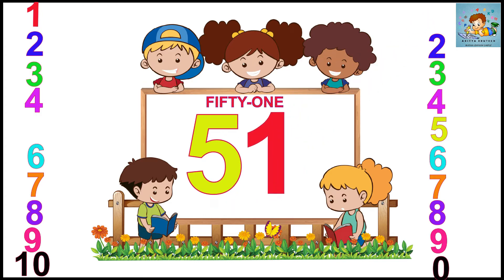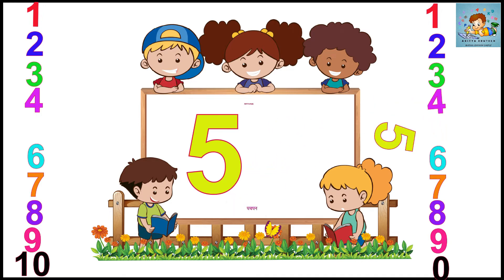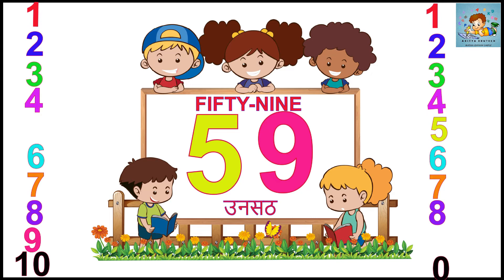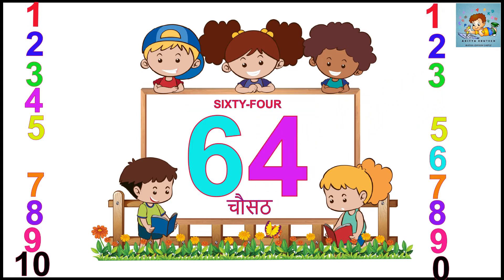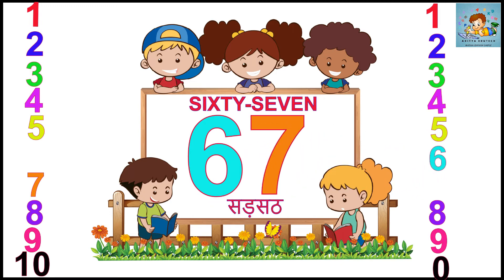Five. One. Fifty-one. Five. Two. Five. Three. Fifty-three. Five. Four. Fifty-four. Five. Fifty-five. Five. Six. Fifty-six. Five. Fifty-seven. Five. Eight. Fifty-eight. Five. Nine. 59. 60. 61. 62. 63. 64. 65. 66. 67. 68.